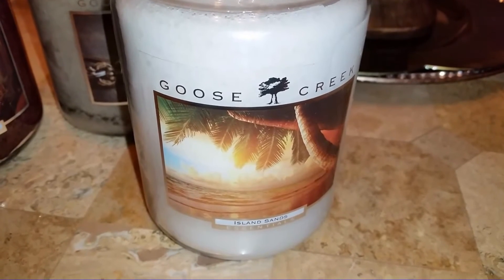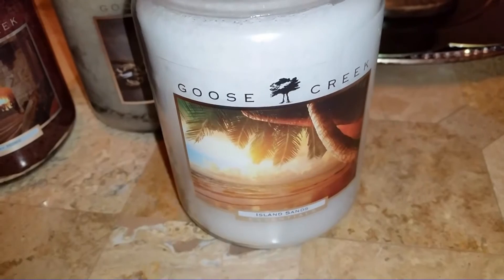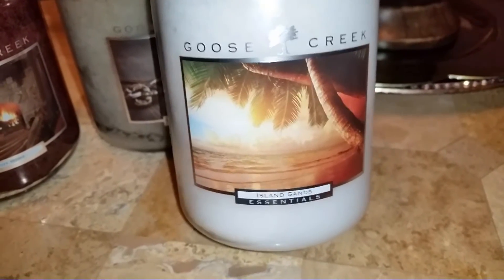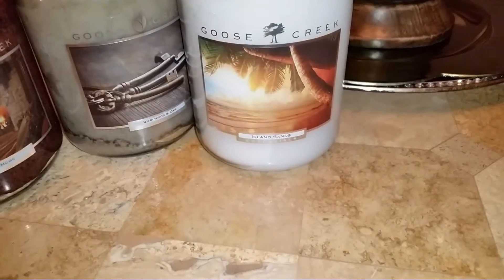I was really surprised — the minute I sniffed I was like, 'What? This can't be.' But fingers crossed. If any of you guys have tried Island Sands, please comment down below and let me know how it worked out for you, because I'm a little bit nervous about this one.